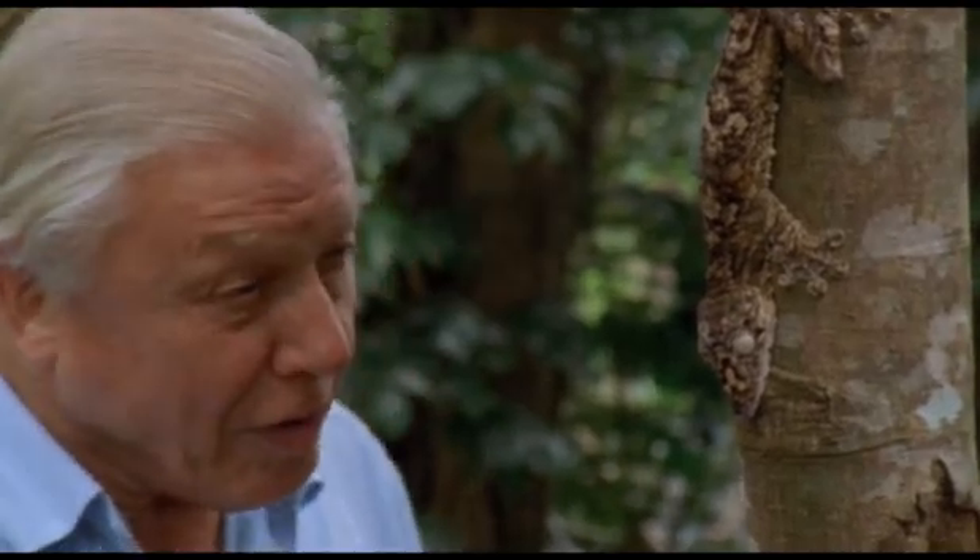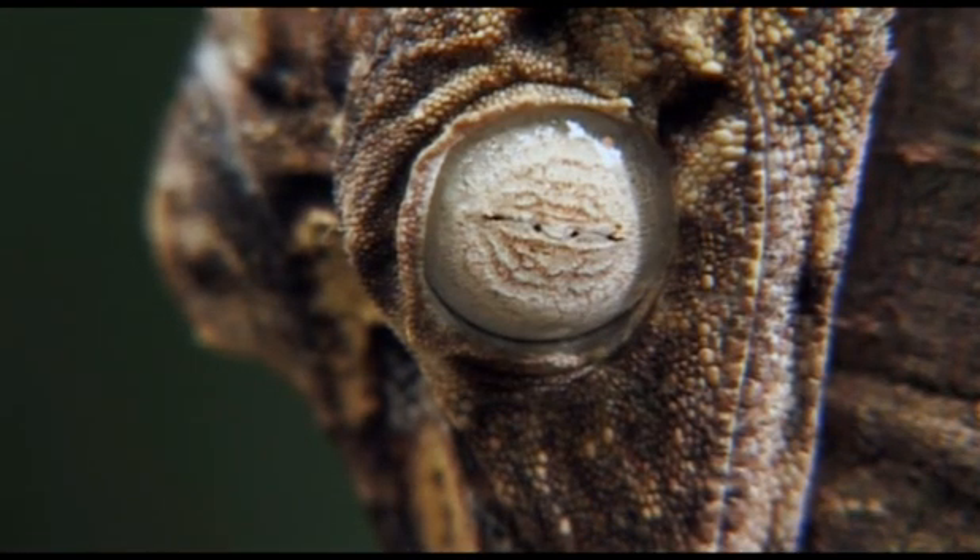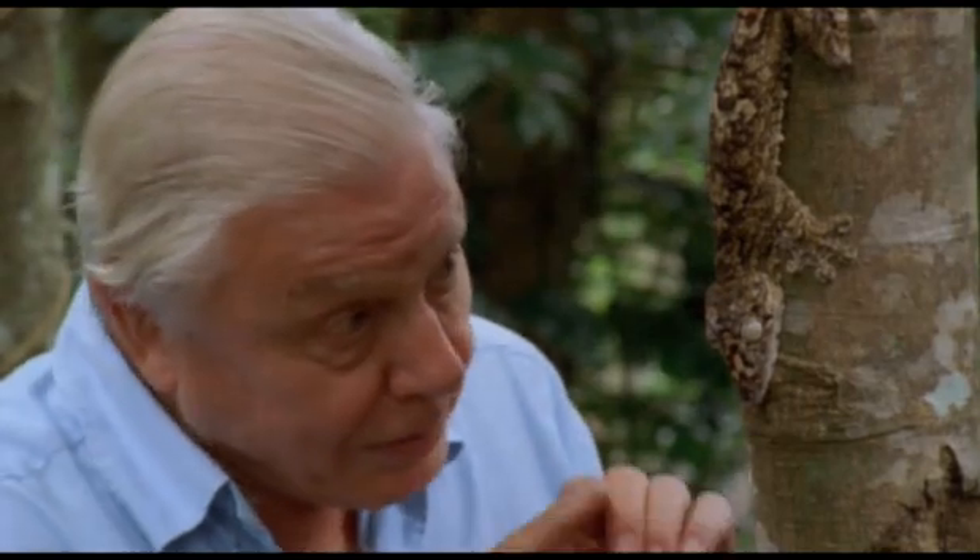They have a kind of mottled, pale surface, which makes them look exactly like one of these little blotches of lichen on the bark. It's a most extraordinary disguise.